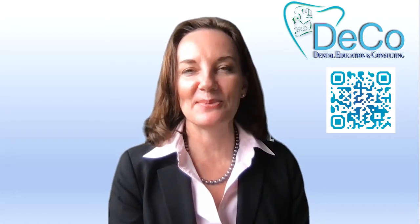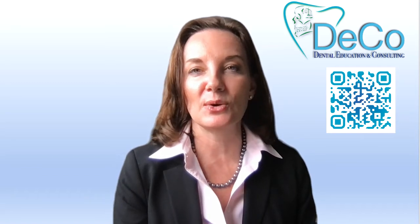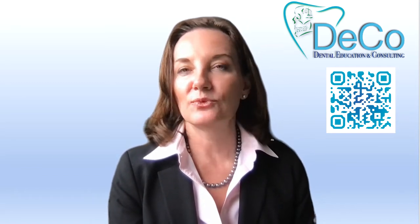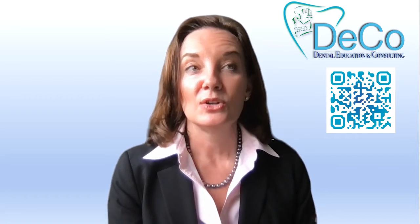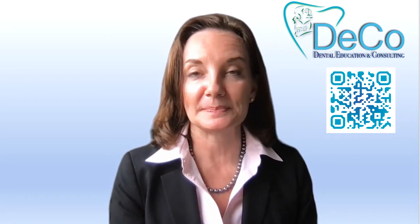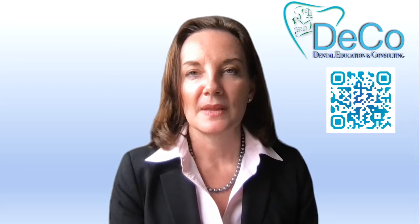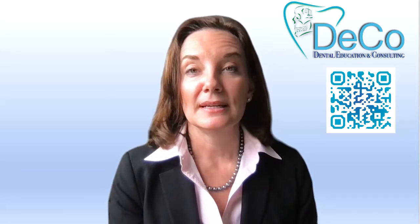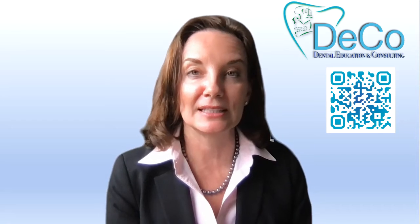Hi, everybody. My name is Amber Riley, and I am bringing a program to you thanks to Concord Seminars regarding oral pathology. I really want to bring your attention to some really easy, cost-effective technology that is now available to all of us — namely dentists and hygienists — to be able to provide an even more thorough oral cancer screening in our day-to-day exams, something that's truly deeper than skin deep, deeper than what we can just see with our naked clinical eyes.